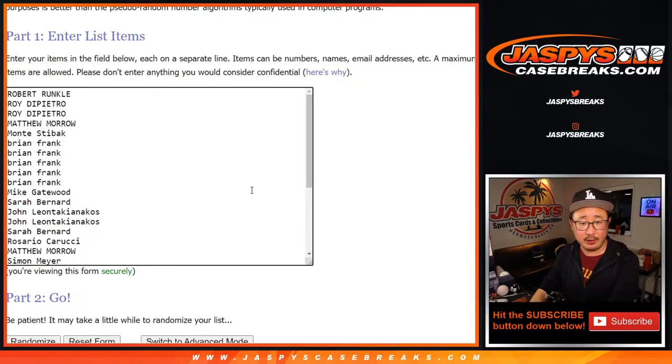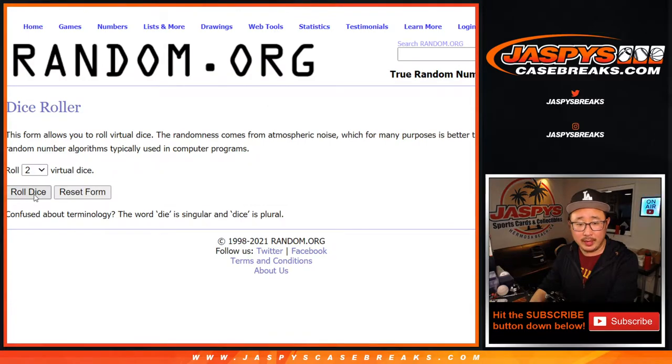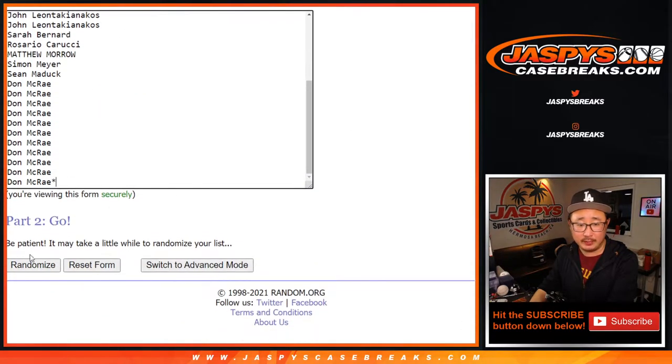Big thanks to this crew right here for getting into the action. There are the teams right there, let's roll it, let's randomize it. One and a three, four times for names and teams.